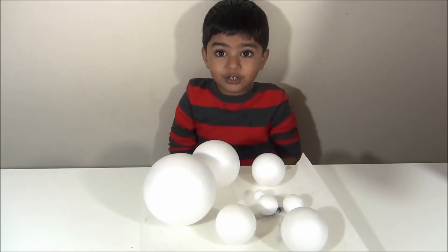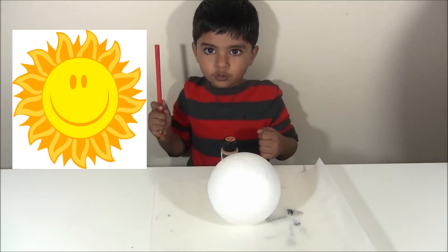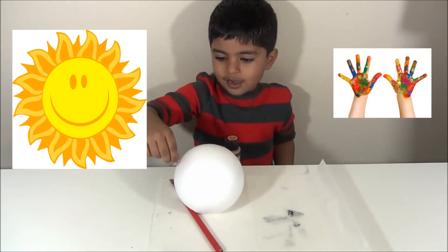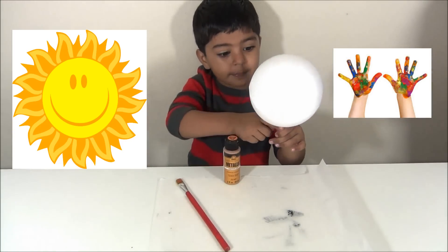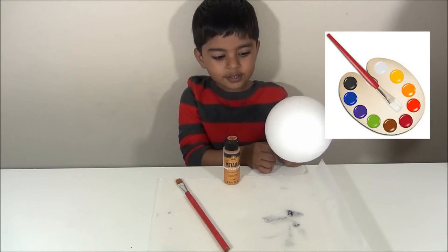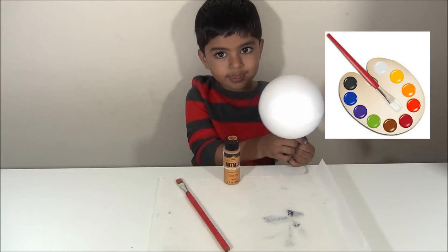We are going to color them. We are going to paint the sun with a golden yellow. Hold it with a stick, or else it will fall off from your hand, or else your hand will get painted fully. People will love children that don't have yucky hands — paint the foam balls using sticks!